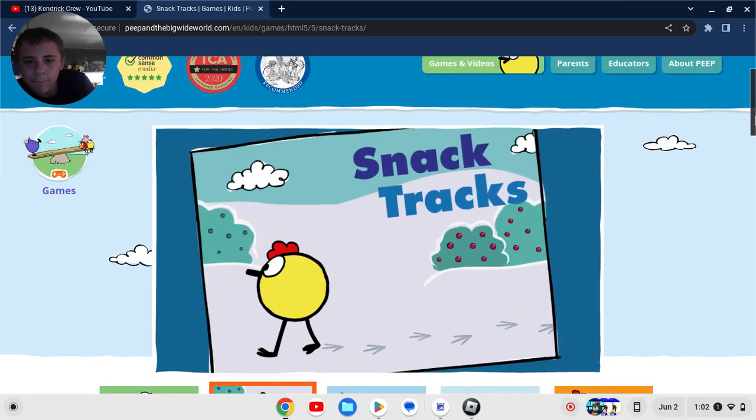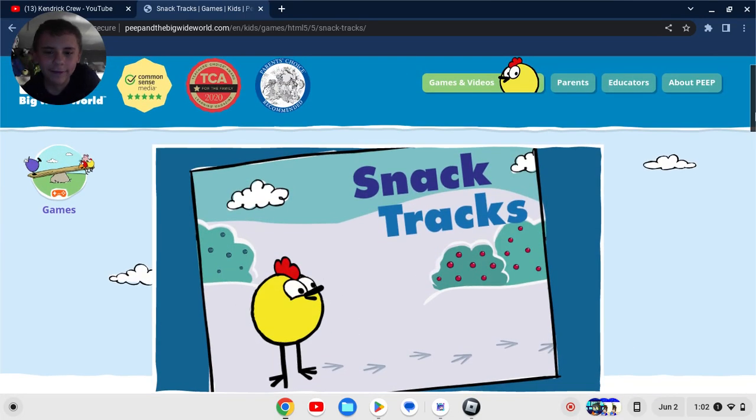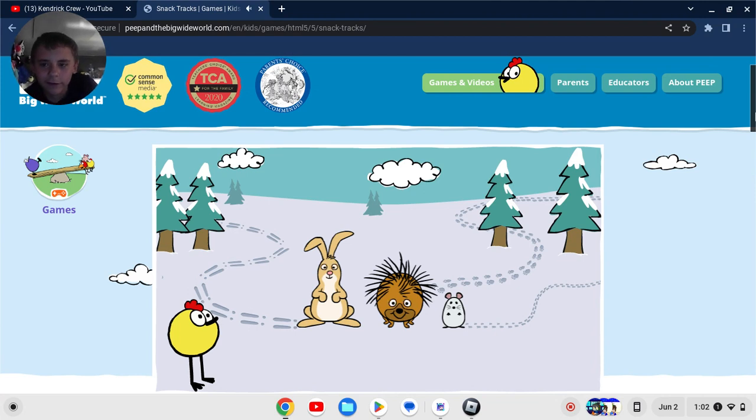What's up Kendra Crew! Today on Peep and the Big Wide World, we're playing Snack Tracks. Peep is collecting berries to bring to his friends. He can find them by following their tracks. Have you ever seen animal tracks before? Animal tracks are marks that animals make when they move around. Help Peep pick the right tracks to follow to find each animal.